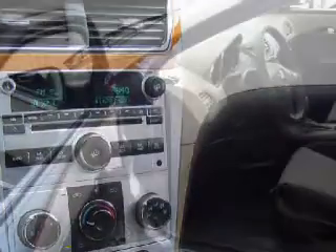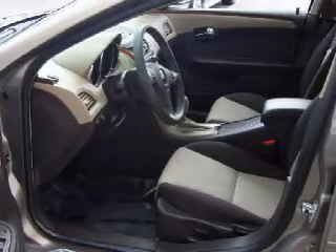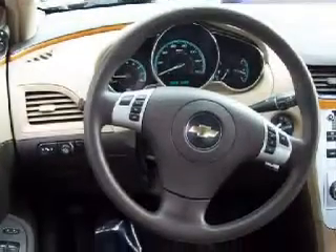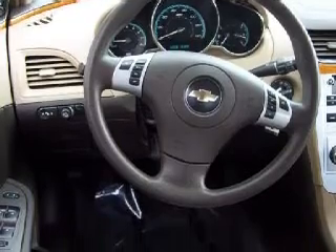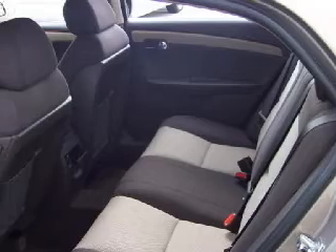Some of this vehicle's electronic and entertainment features include an RDS audio system with a satellite link and CD player, which can read MP3s, a six-speaker in-cabin sound system, and steering wheel mounted remote audio controls.